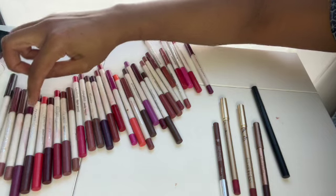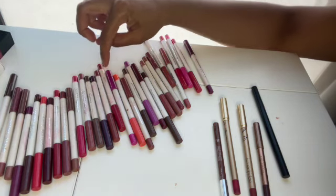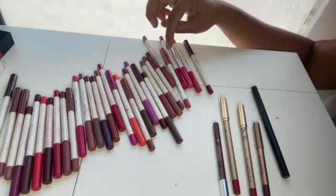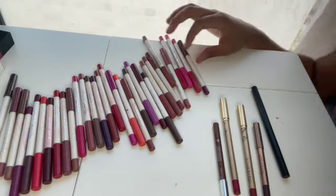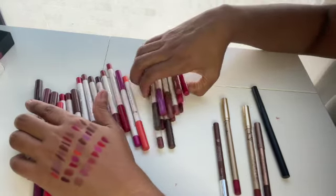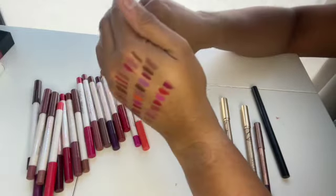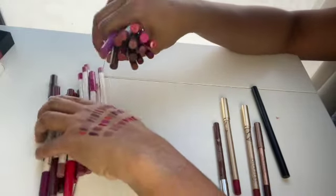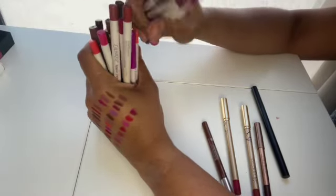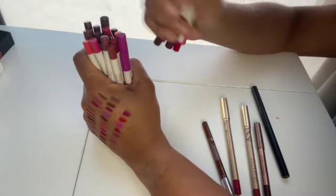So those are all my Colourpop lip liners — 32 in total. I've said this before on my channel: Colourpop is a pretty good way to get yourself the lip liners you need at a pretty affordable price, and you need very little other than that, which is pretty much what I did.